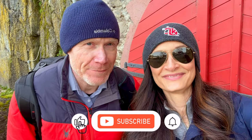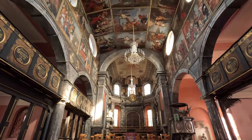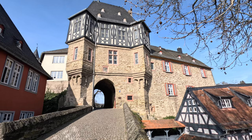Welcome to Idstein! This may be the cutest medieval village that, if you're an English speaker, you've never heard of before. Join us as we visit this old town and marvel at the half-timbered frame houses, see the beautiful church, and look at all the sights in this wonderful town in the federal state of Hessen in central Germany.